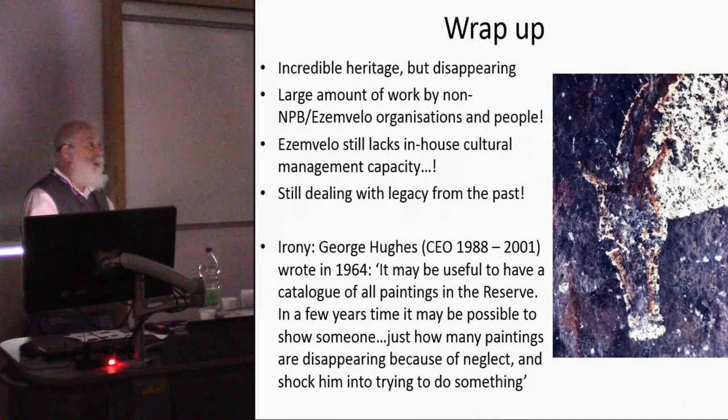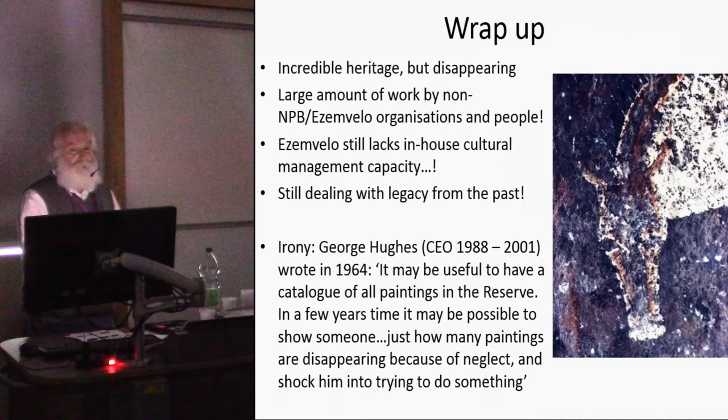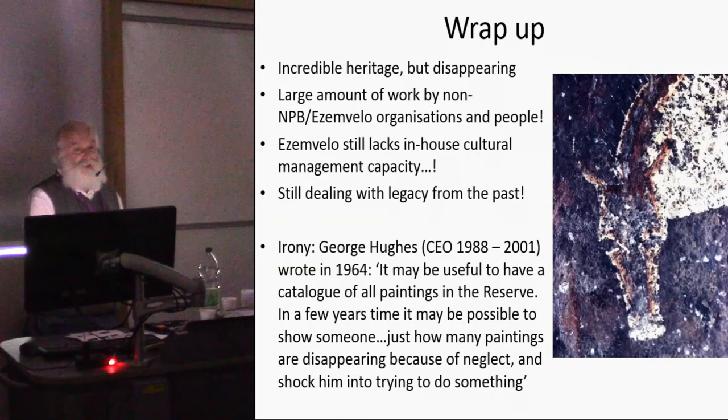To wrap up: it's incredible, truly sublime heritage. The paintings are among the best in the world — I would argue the best, though rock art colleagues everywhere argue theirs is best. A large amount of work has been done by non-SMVELO organizations and individuals. They may not be able to sustain that work going forward. SMVELO lacks in-house cultural management capacity, which is a major concern. Even though personnel have changed and people of color now run these organizations, we still carry some legacy ideology and value systems guiding them. It is beginning to change, but slowly.